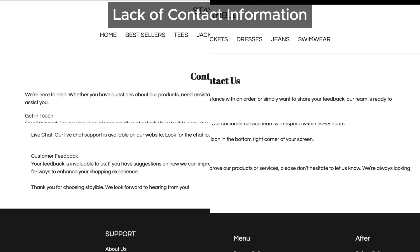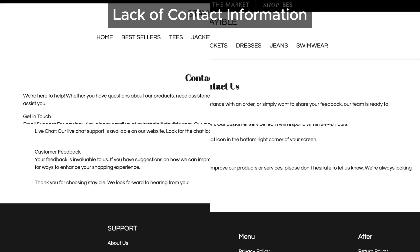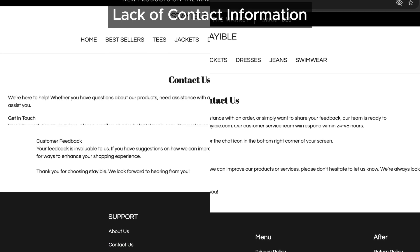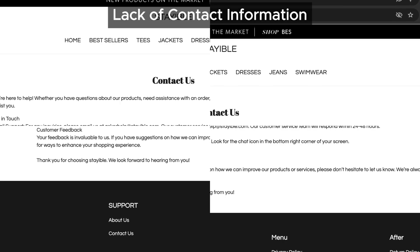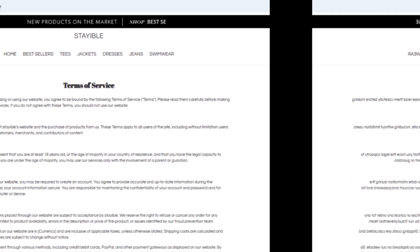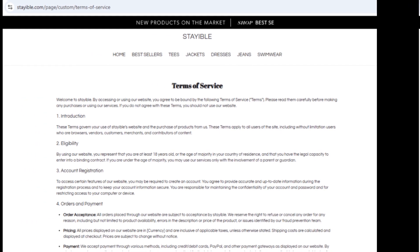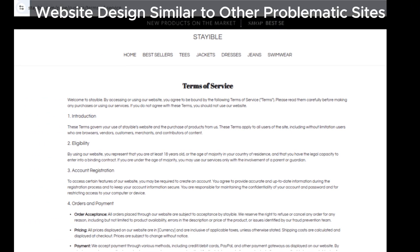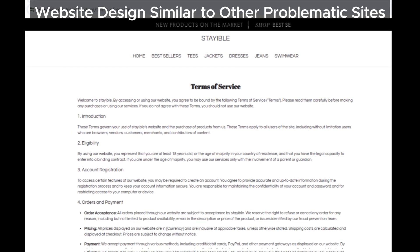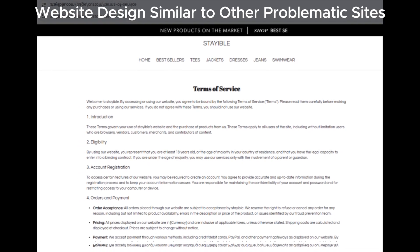Stayable keeping this info under wraps is a huge question mark. Now sure, they might have these details elsewhere, but that doesn't erase all the other issues we've found. Here's a biggie: their website design and content match multiple problematic sites. It's like déjà vu — we've seen this exact template on other shady websites, many of which have tons of complaints from unhappy customers. This kind of copy-paste approach screams 'stay away.'